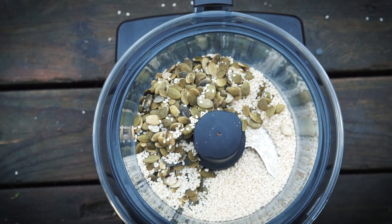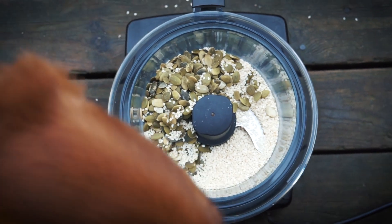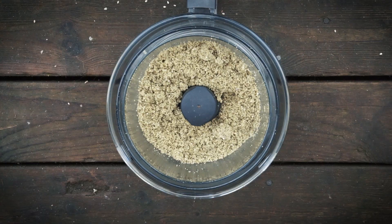Grind the sesame seeds and pumpkin seeds in a food processor or blender. Stop blending when you have the consistency of whole grain flour. Obviously you do not need all of this for one meal, so put some of it in a glass container and store it in the fridge to prevent the delicate oils from going rancid. I try to only produce enough for a week or so to avoid losing nutrients.